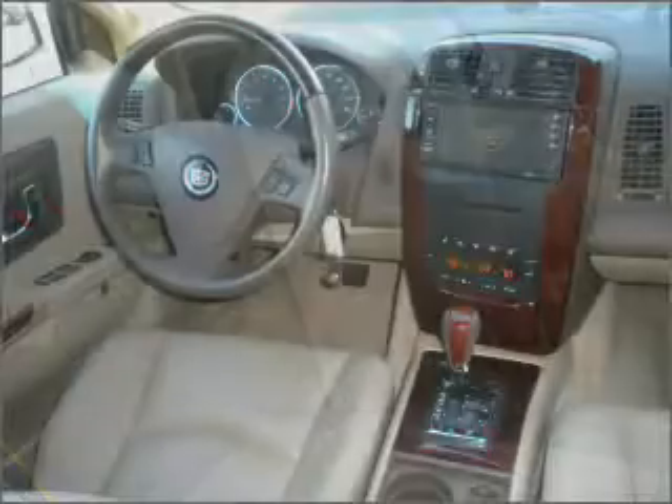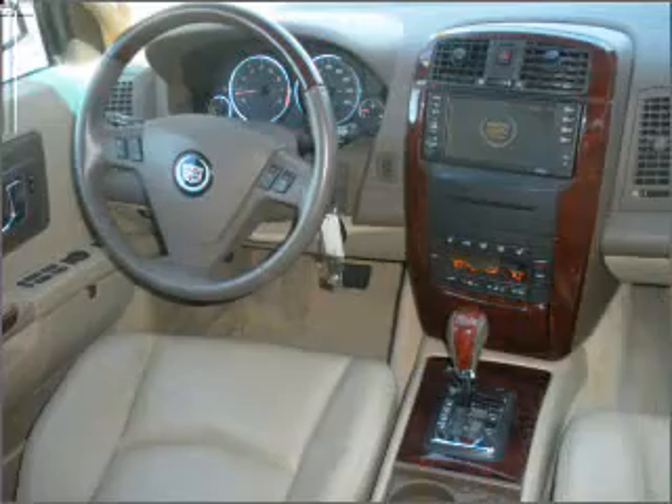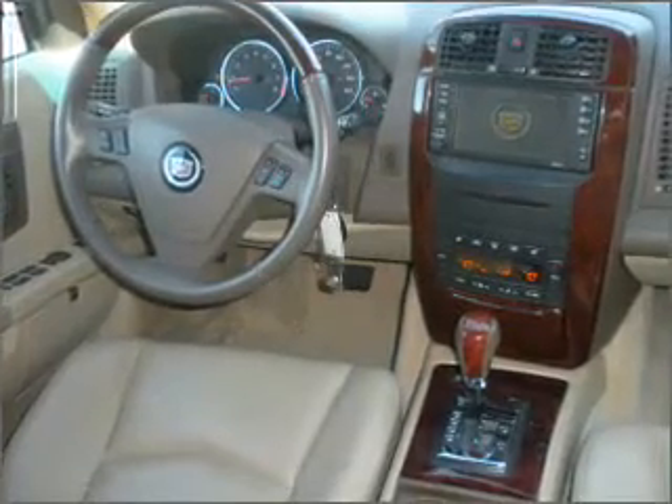For your peace of mind, this SRX also comes with the following safety features: fog lamps, daytime running lights, and privacy glass.